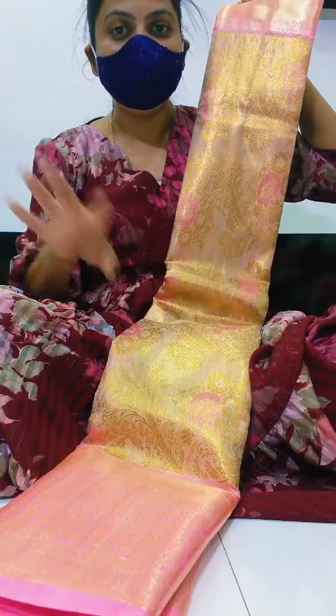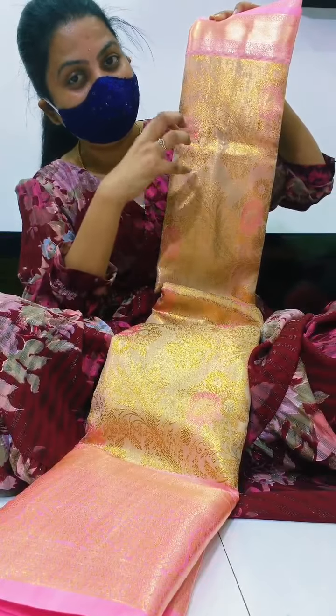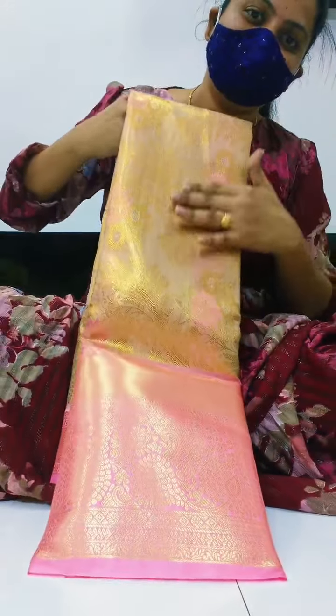It is very cool and very classy. 1 lakh for the work. Classy color is very cool.